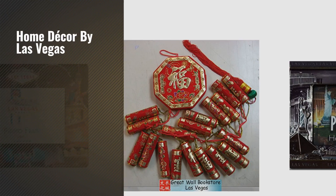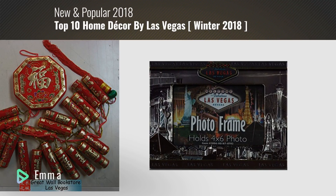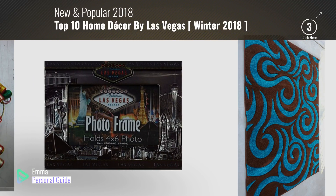If you're looking for home decor by Las Vegas, this video is for you. My name is Emma, your personal guide, welcome to our channel.